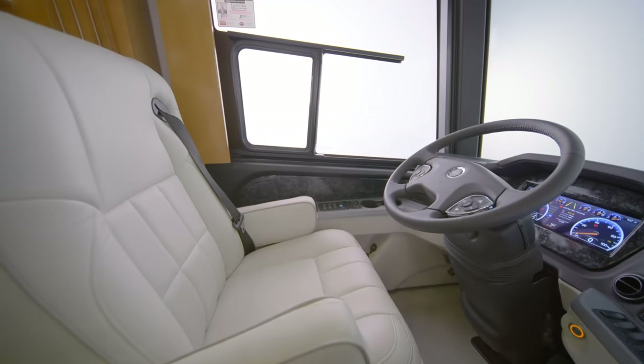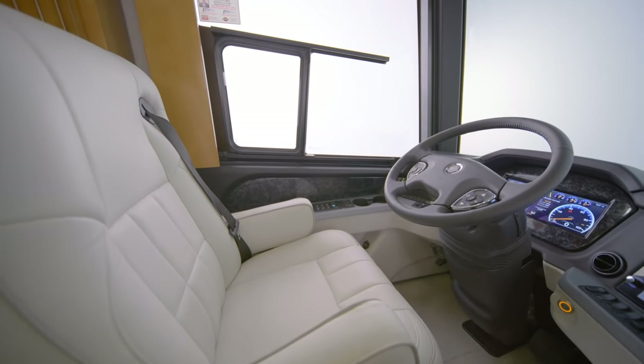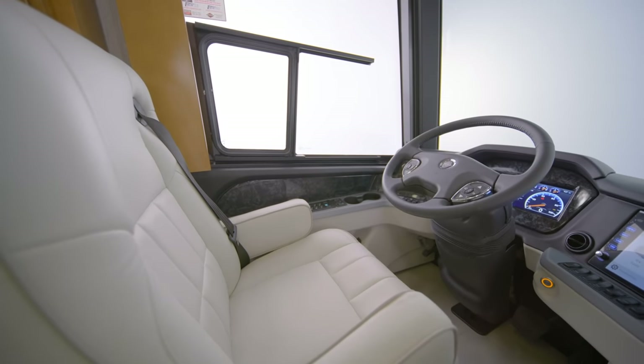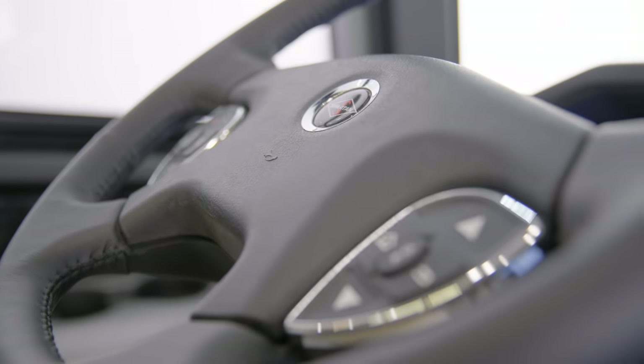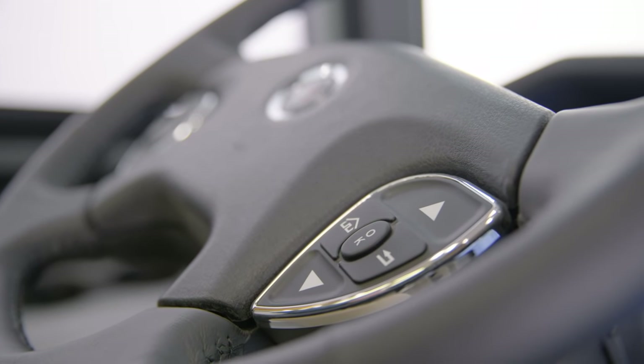For additional safety, the mobile eye lane tracking and departure system has been added, along with haptic feedback in the driver's seat, which vibrates to alert the driver when veering out of the lane. And for an effortless SUV-like driving experience, the London Air is equipped with a comfort drive steering system with passive steering technology.